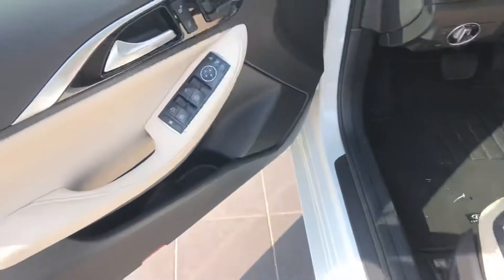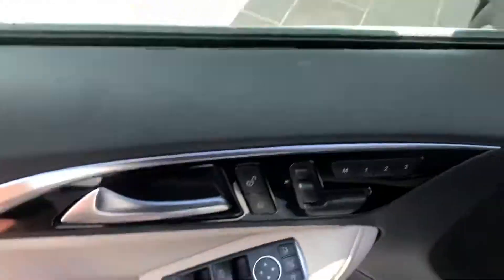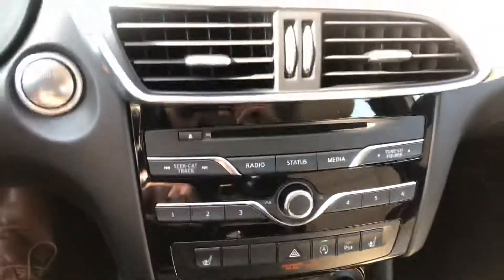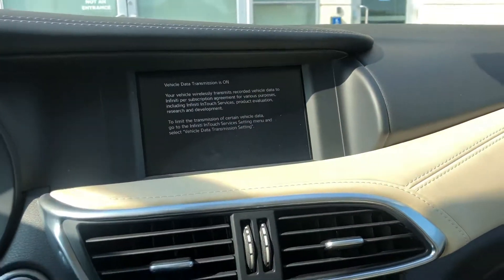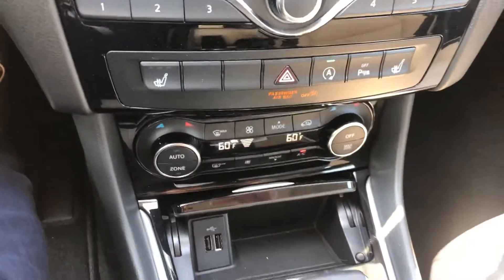You've got your seat controls over here, kind of special to the QX30. Heated seats here, as well as the navigation up here on the top screen once that loads. Your audio controls and climate controls are there at the bottom.